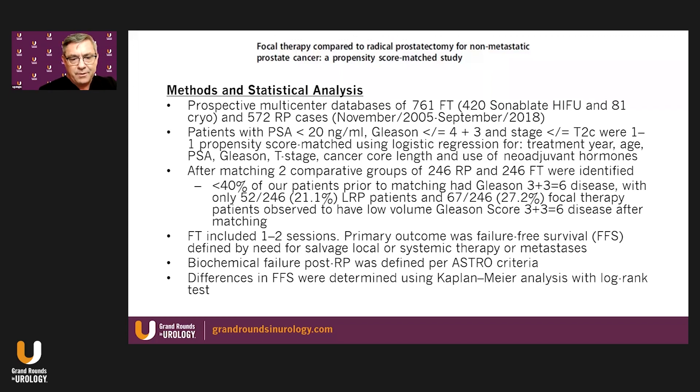After matching, 246 radical prostatectomy patients and 246 focal therapy patients — the majority of whom had HIFU — were matched to one another. It's important to note that less than 40% of patients overall prior to matching had Gleason 3+3. Specifically, 21% of the laparoscopic radical prostatectomy patients had low stage, low grade disease, and 27% of the focal therapy patients.